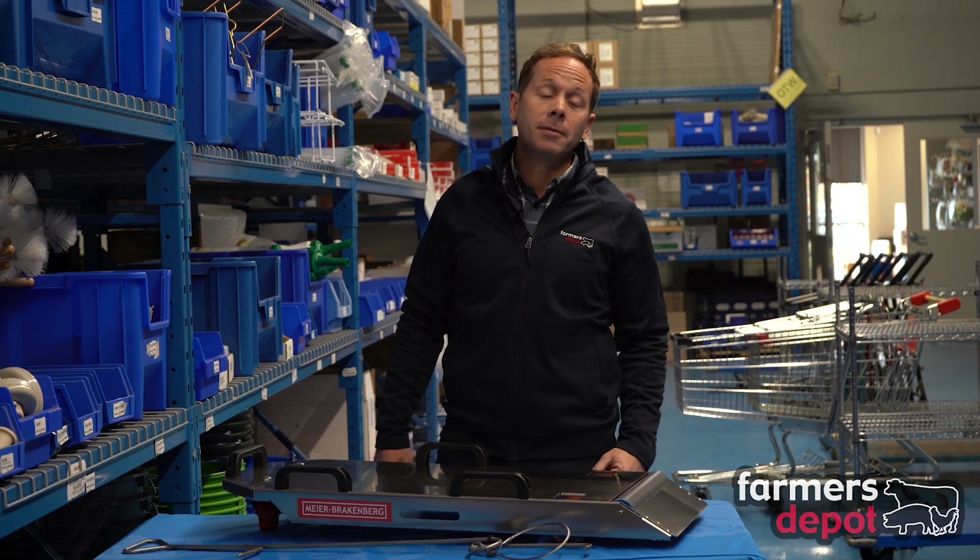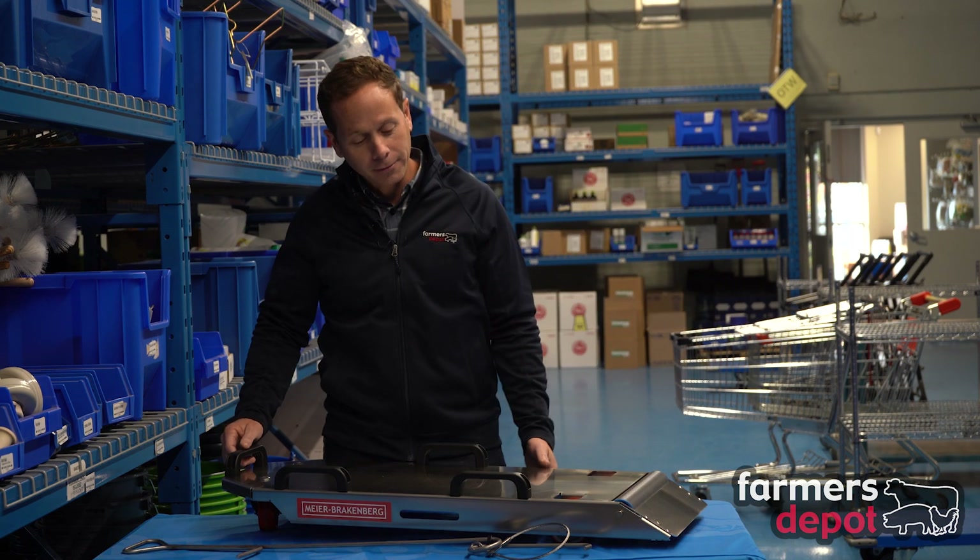We've talked to you about the Porky Pickup. This is another device from the same company at a much lesser cost and it works really well. It's quickly becoming very popular here for us at Farmers Depot.